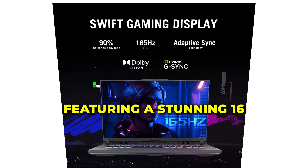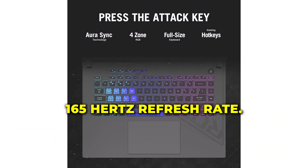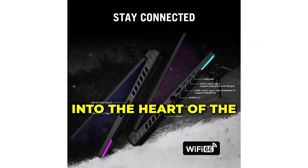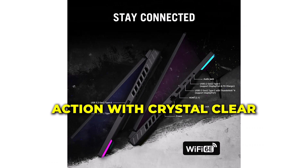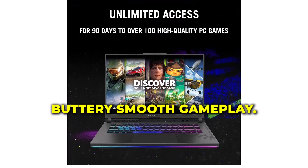Featuring a stunning 16-inch 1610 Full HD display with a blazing-fast 165Hz refresh rate, prepare to be drawn into the heart of the action with crystal-clear visuals and buttery-smooth gameplay.